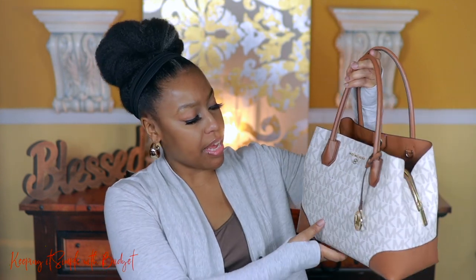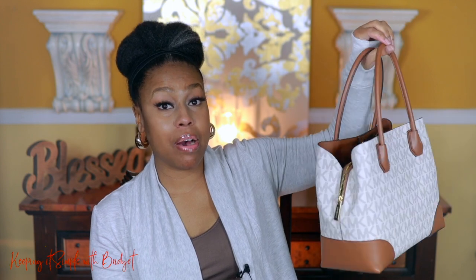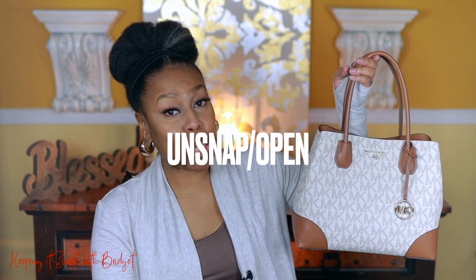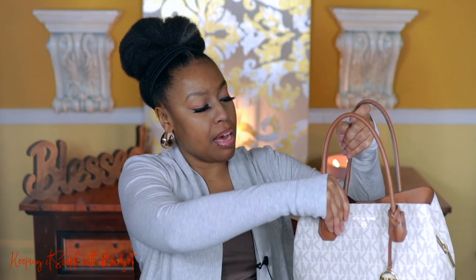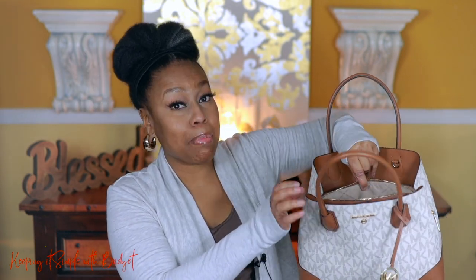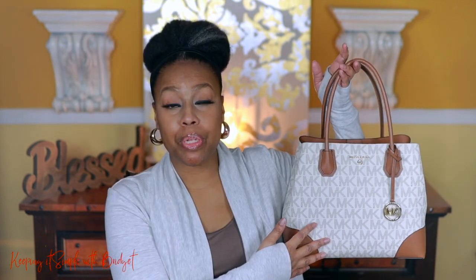Next up is this beauty — the Mercer Gallery tote. When I bought it, it looked like a medium-sized purse, but you can get a lot of stuff in here. It's got a little snap closure that will actually snap shut and stay closed, which I love. It's got a strap, a zipper compartment, and inside the middle part you have little card slots and a zipper compartment. I've really been enjoying using this one.